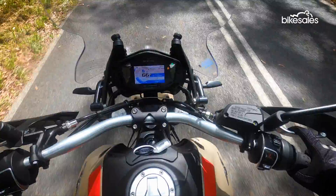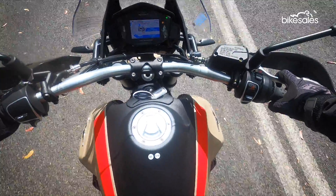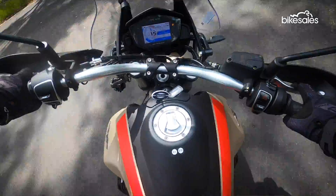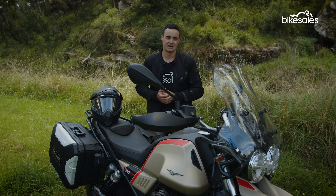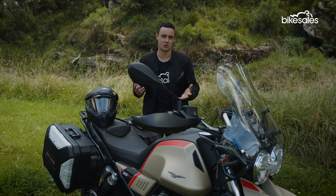The brakes are also really sure-footed. You can grab a handful of front brake and the bike does dive a little bit, but it still feels controlled and measured, and it does pull you up, which is the most important thing. The rear brake probably isn't as strong as some people might like, and it is subject to a little ABS pulsing as well, but it gets the job done.